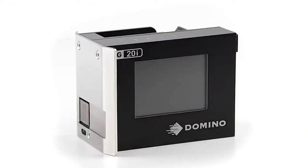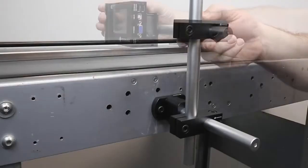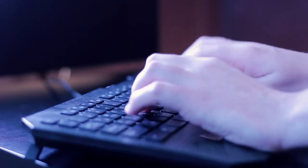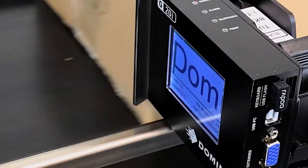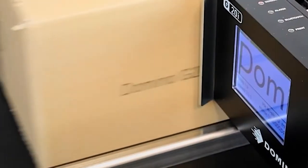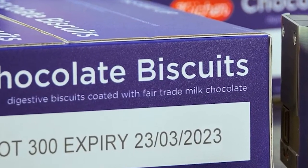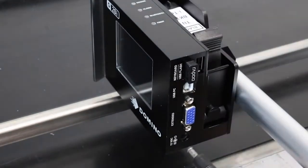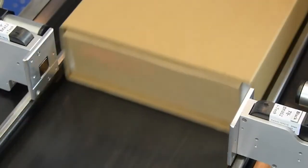The Domino G20i Thermal Inkjet Case Coder – simple to install, simple to configure and simple to code. The Domino G20i is a compact, low-cost, single-sided case coder, ideally suited to data and text on outer case secondary packaging. Designed for straightforward self-installation without the need for technical knowledge, the G20i provides sharp, high-resolution codes onto a variety of substrates.